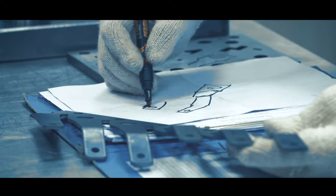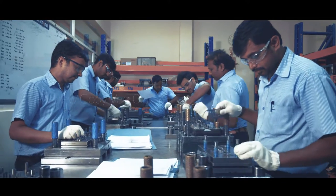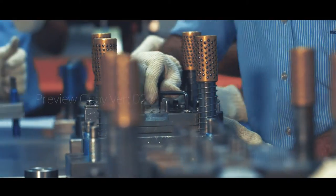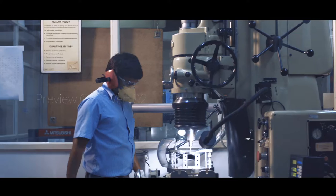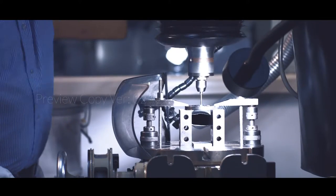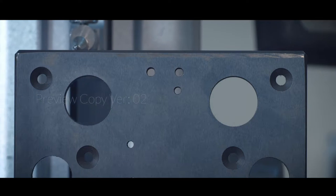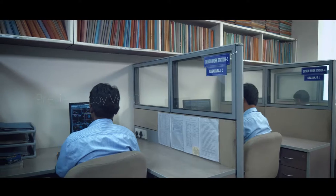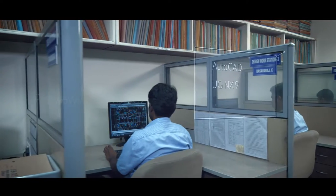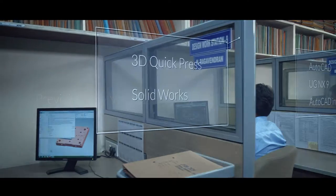Igen has a proven track record of design, development and manufacture of progressive press tools up to 45 stages or even higher with complex profiles. Furthermore, the progressive dies are manufactured and tested using highly sophisticated processes incorporating state-of-the-art simulation and CAD software such as AutoCAD, UG-NX9, AutoCAD Inventor, 3D Quick Press and SolidWorks.